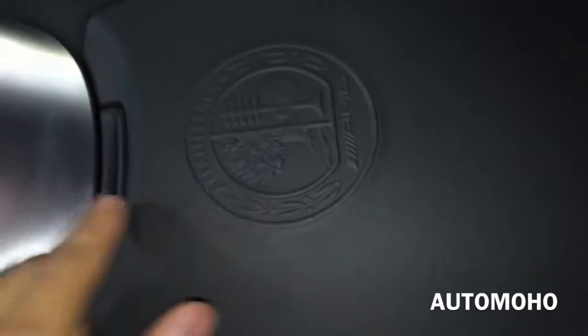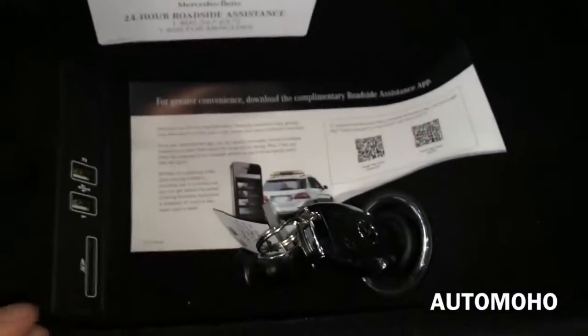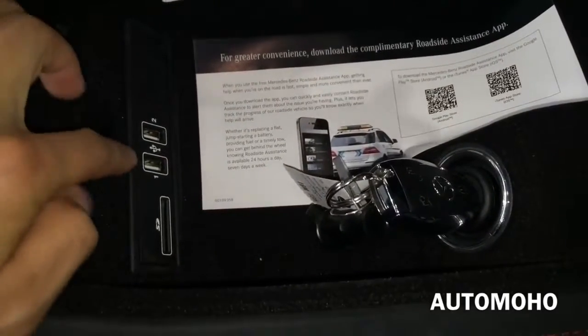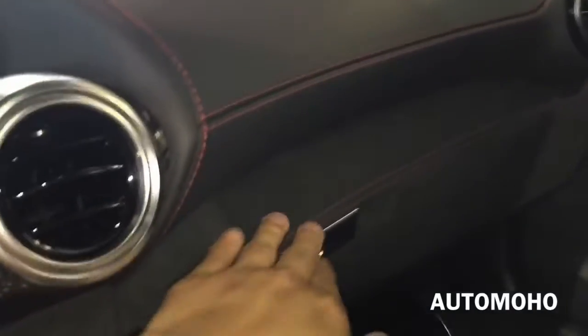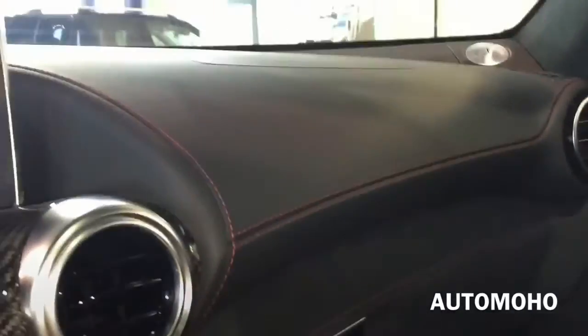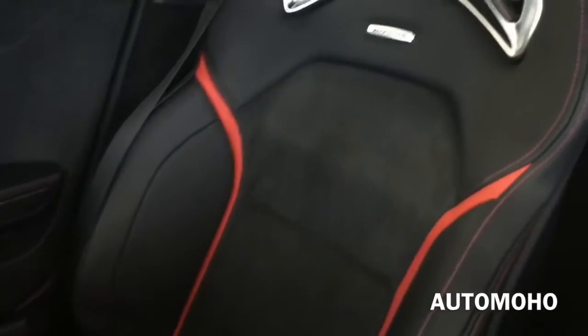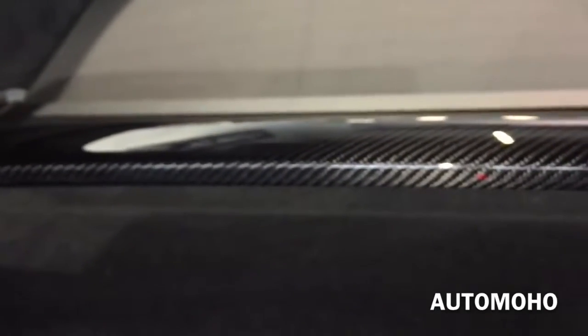Here you have the center console with AMG badge. Inside you have the key ignition, two USB plugs, as well as the SD card slot. And here you have the glove box compartment — it is lined with Alcantara as well. A closer look at the seat again: very nice looking sport seat with silver aluminum trims. And to the back you also have carbon fiber trim.